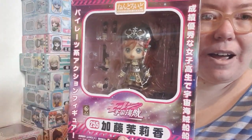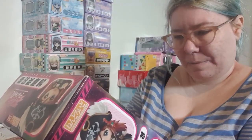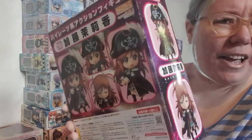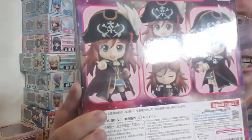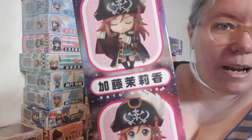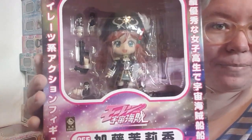We have got a Bodacious Space Pirates nendoroid. I haven't actually seen the series — I think I actually own it, I need to check it out. But yeah, if you want your nendoroids to look like a pirate then I have the stuff.